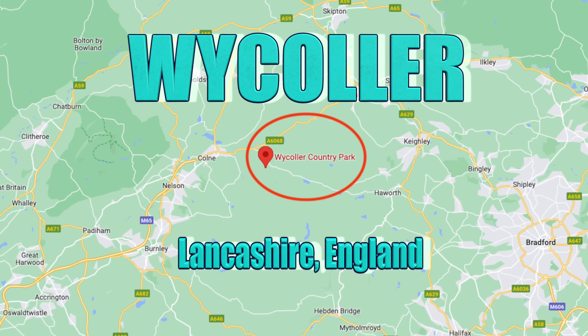Ladies and gentlemen, welcome back to Adventures and Experiences. On today's episode we are going to explore the village of Wycoller in Lancashire, England. We are definitely looking forward to this one, so prepare your beverage and let's get started.